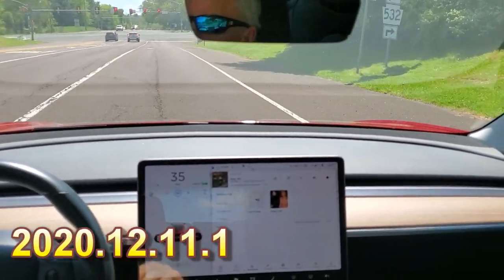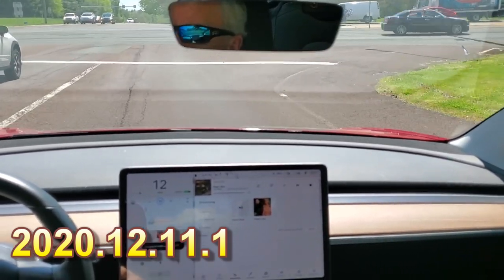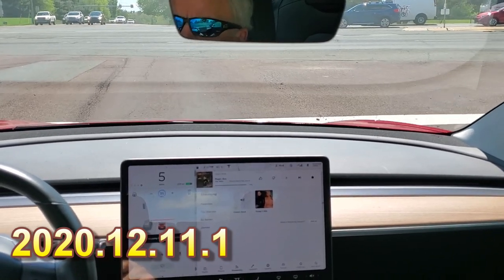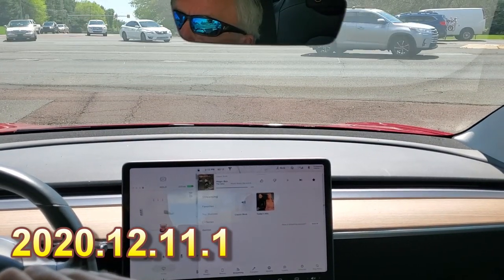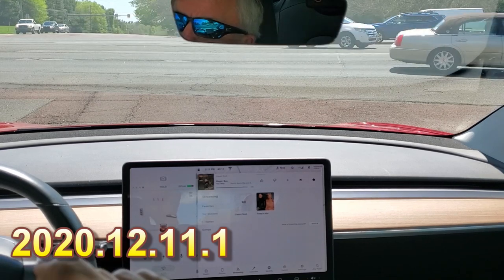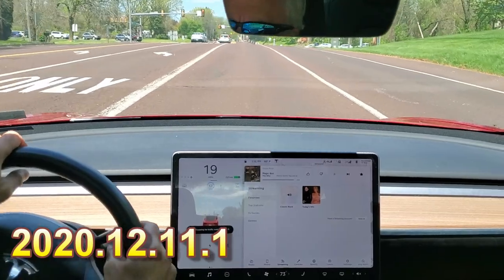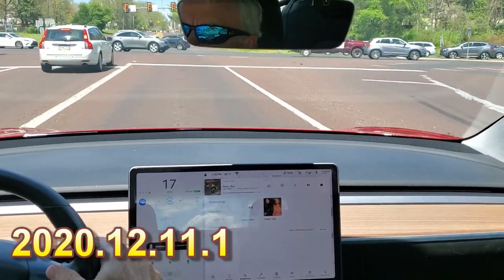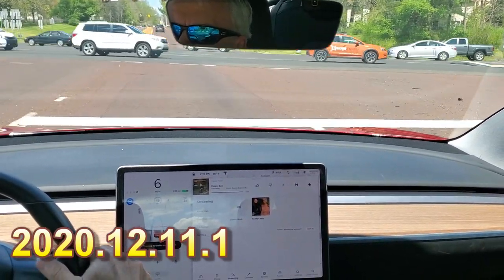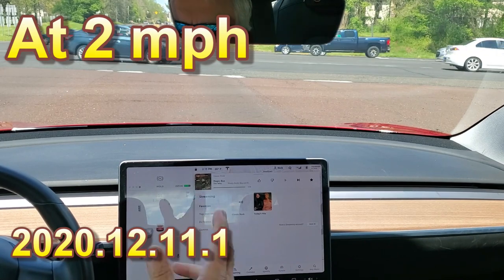I noticed the same behavior at red lights that let you go through. Here we come to a red light, and before it got to zero I was able to go through. Very weird. Coming up to another red light — not there, not there, not there. At like one or two miles an hour I can press the button and it'll go through.